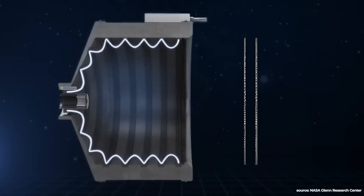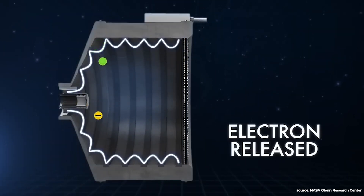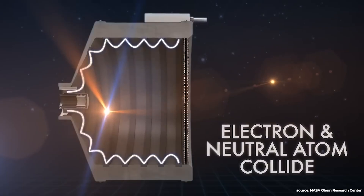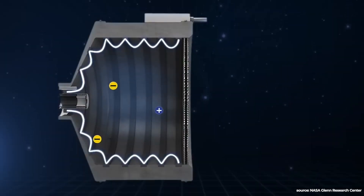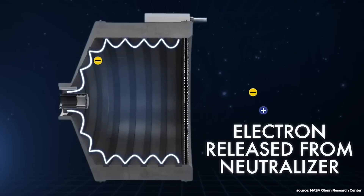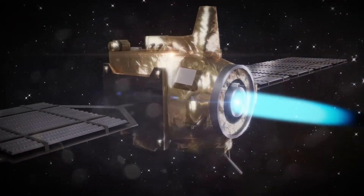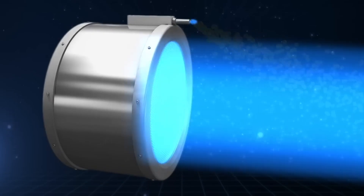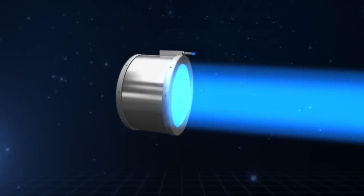Gridded ion engines work by creating a strong electric field between two oppositely charged grids. They ionize a propellant, usually an inert gas like xenon, by firing electrons at it, which when ionized is then attracted to the grid and once inside the electric field is accelerated to high speeds — typically tens of kilometers per second out of the back of the engine. So the charged ion isn't then re-attracted to the engine once on the opposite side of the grid, which would create a drag force on the craft. An electron gun sputters electrons to neutralize the ions, allowing them to float freely off into space.